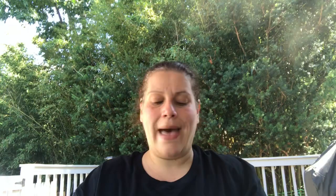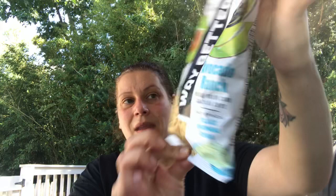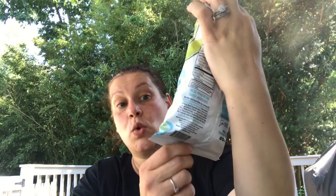Because there aren't that many chips in the hummus packs, I also picked up one bag of these 'Way Better Snacks' avocado ranch whole grain corn tortilla chips with sprouted flax, quinoa, and chia. That sounds very nice, along with the hummus as well.